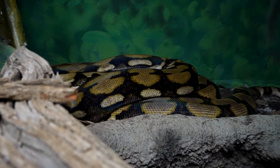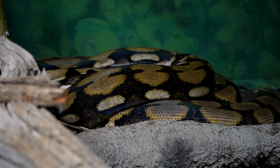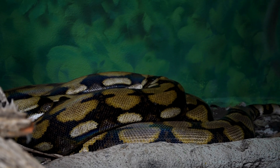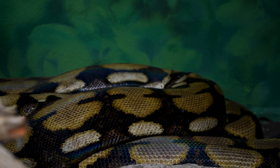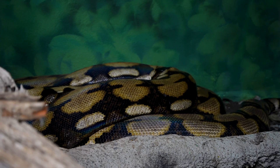What we have here is our large, giant reticulated python. Her name is Thelma, and she is the snake that gave parthenogenic birth.